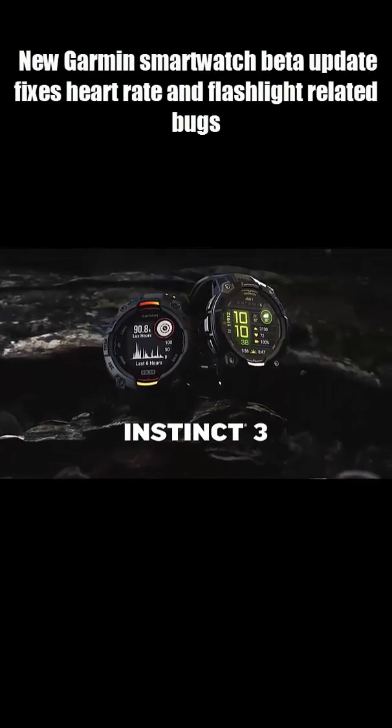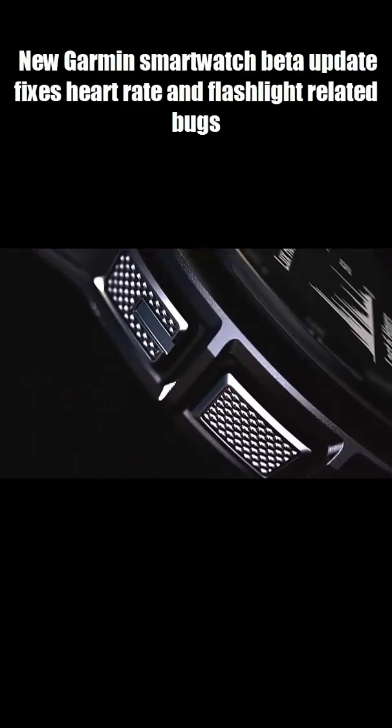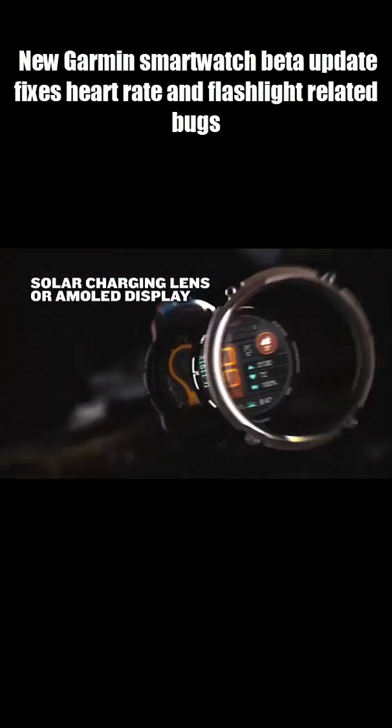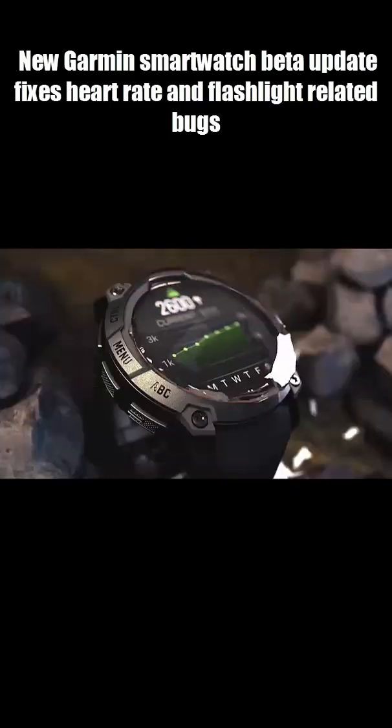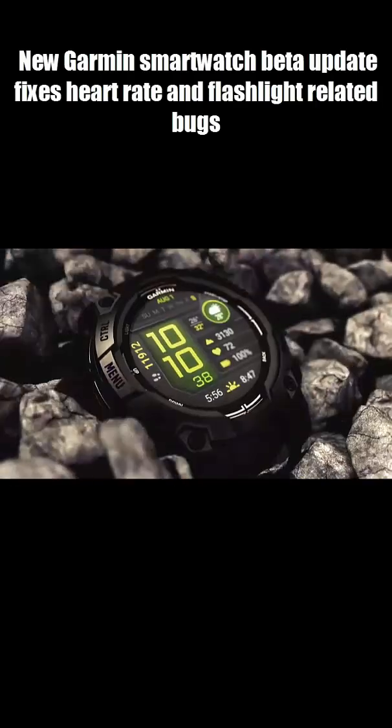Your Garmin watch flashlight stuck on after a workout, or your weather glance showing the wrong temperature? Yeah, that's been happening — until now. Garmin just dropped a new beta update, and one fix in particular could make runners breathe a sigh of relief. Let me break it down.